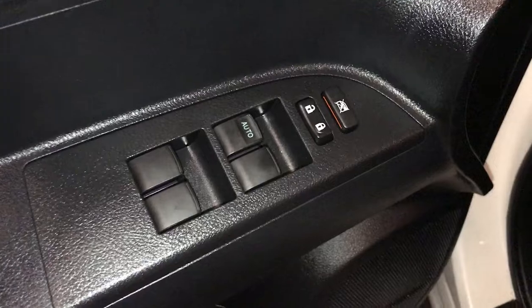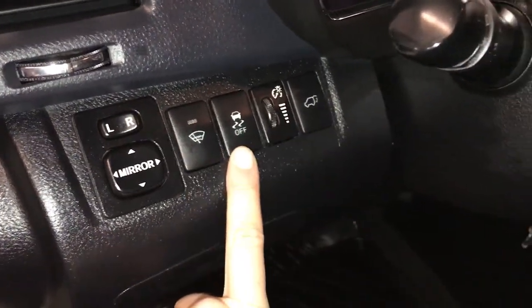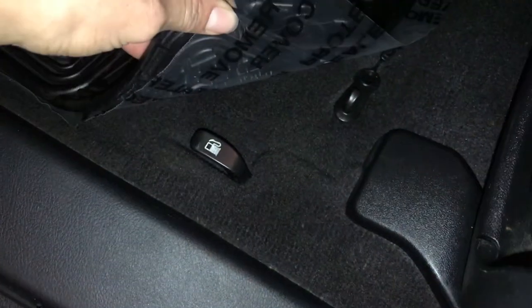Powered windows, locks and side mirrors, controls for windshield wiper deicer, vehicle stability, dashboard lighting and trunk release, storage. On the floor you'll find your gas cap release.